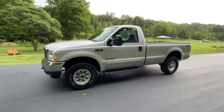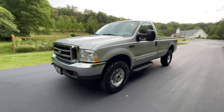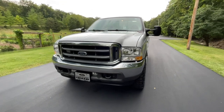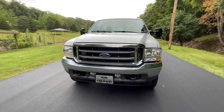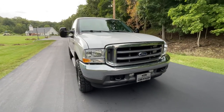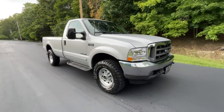Let's take a good look at our 2001 Ford F-250 XLT Super Duty. It has the 7.3 liter Power Stroke diesel. The truck is four-wheel drive, automatic transmission, and this one-owner Super Duty only has 67,000 original miles on it.